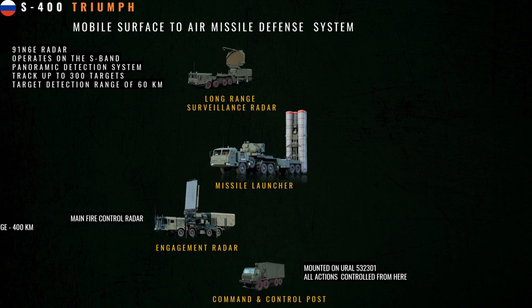The next item is the command and control post. The S-400 system has a mobile 55K6E command and control post mounted on a vehicle. All actions, from detection of the target to firing missiles from the launchers, are controlled from here. The third item is the engagement radar. The 92N6E is the main fire control radar of the S-400 system — a multi-functional radar with a range of 400 kilometers. There are two optional engagement radars: the 96L6E, which is an all-altitude detector, and the 40V6MR, used to detect low-flying targets using terrain masking to hide from radar.